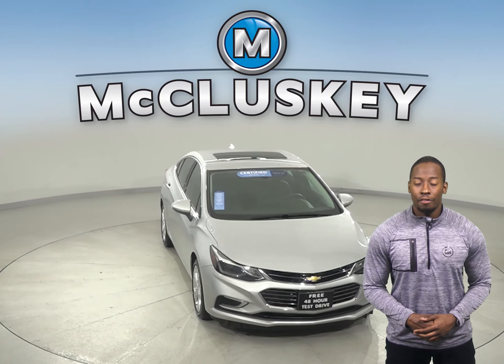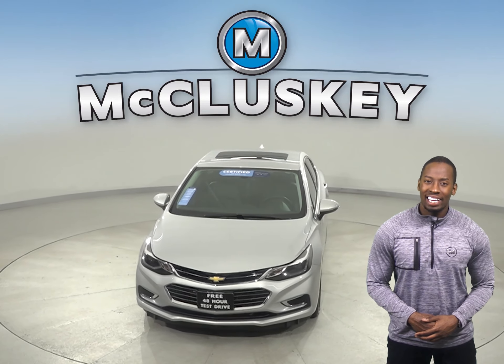Come on down and take this Cruze out for your cruise yourself with our free 48-hour test drive.